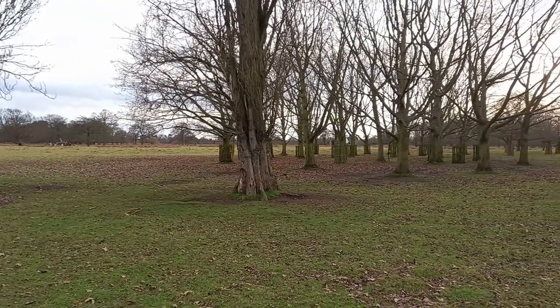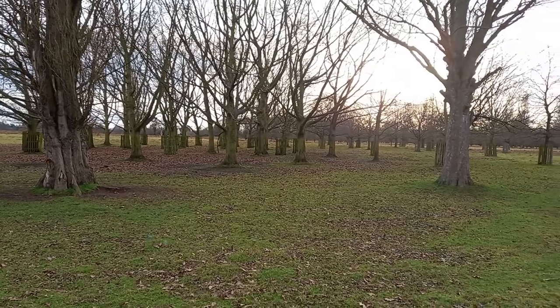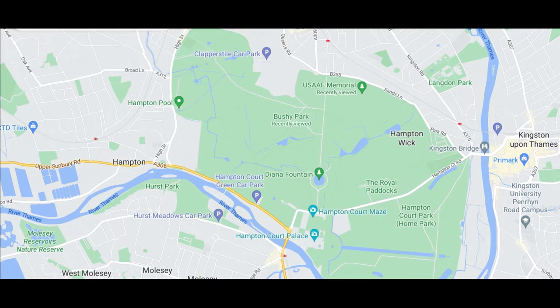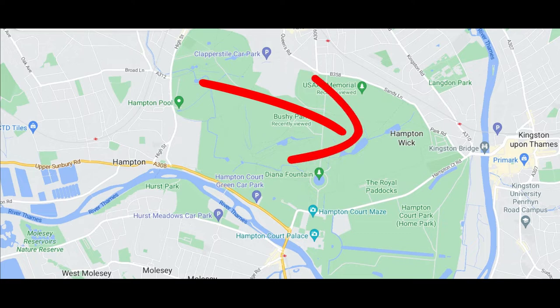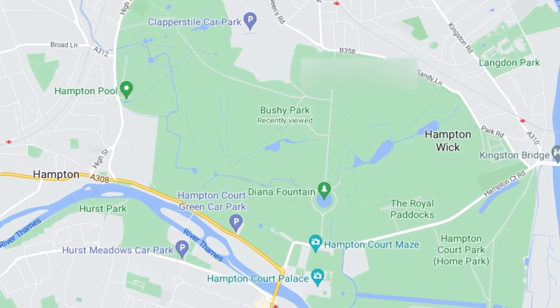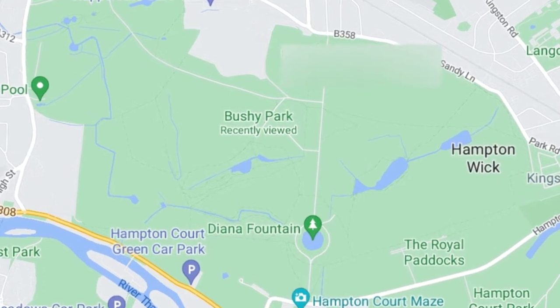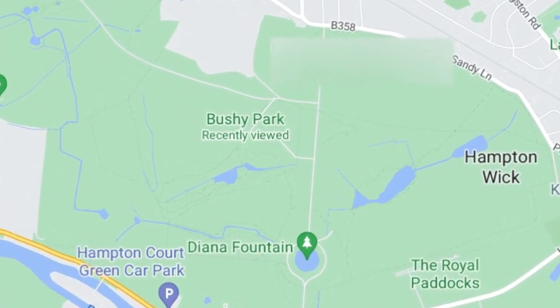Bushy Park was used as a camp for American servicemen from the US Air Force who were stationed here during the Second World War. The camp was a large one, occupying the north-east corner of the park and it was home to almost 8,000 troops during the war. The central road, Chestnut Avenue, was used as a runway for aircraft and there were plenty of activities for the men to keep them occupied, including sports arenas and a cinema.